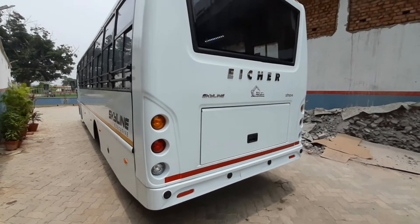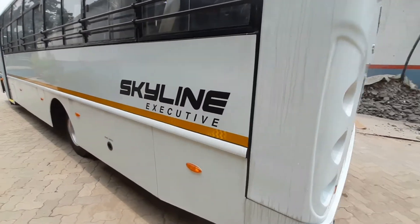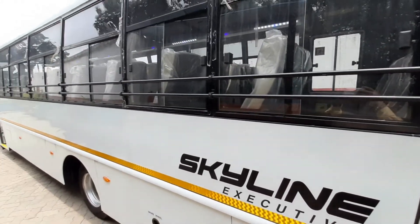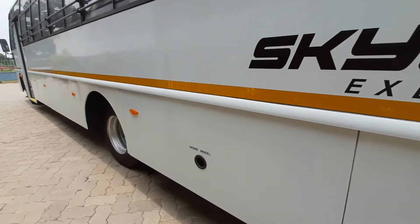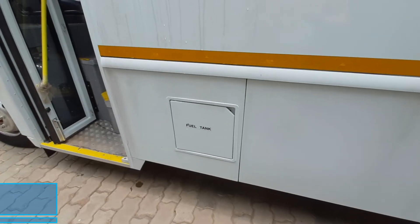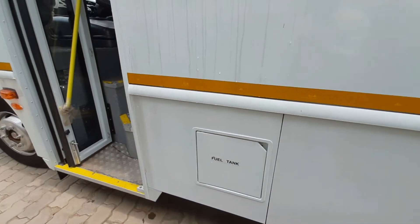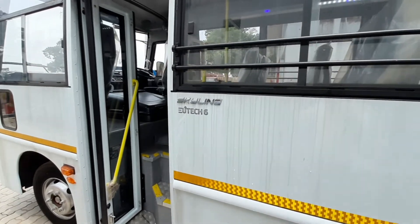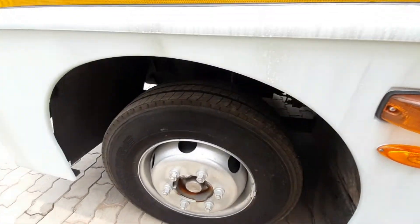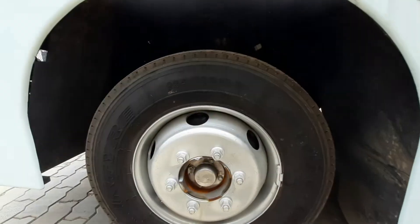A big Aishah badging is also present at the back, and the Skylane badging is at the left-hand corner. Here you will find a spare wheel, and you get a 160-litre fuel tank capacity. This bus is equipped with parabolic suspension at the front with an anti-roll bar, and parabolic suspension at the rear as well.